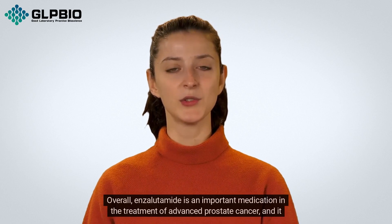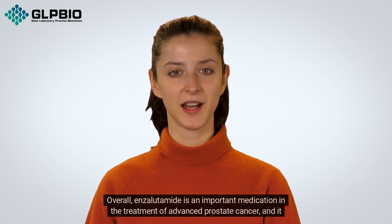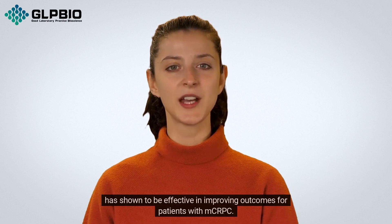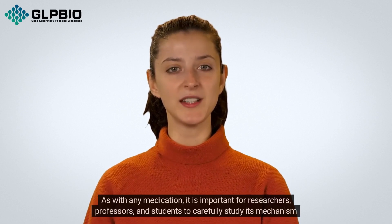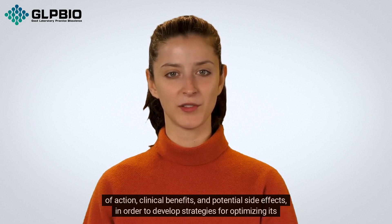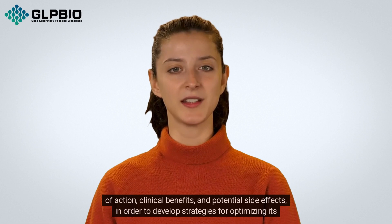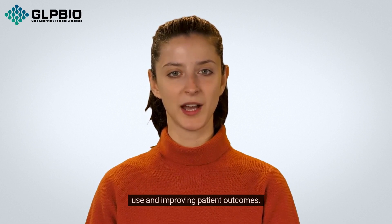Overall, enzalutamide is an important medication in the treatment of advanced prostate cancer, and it has shown to be effective in improving outcomes for patients with MCRPC. As with any medication, it is important for researchers, professors, and students to carefully study its mechanism of action, clinical benefits, and potential side effects in order to develop strategies for optimising its use and improving patient outcomes.